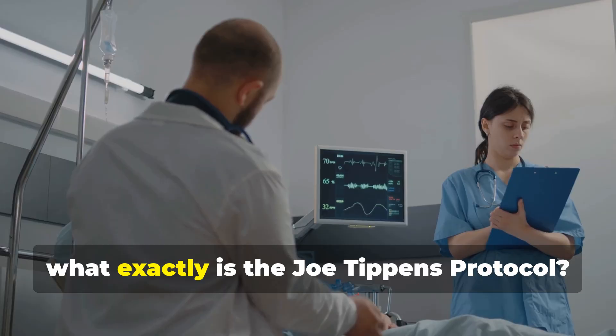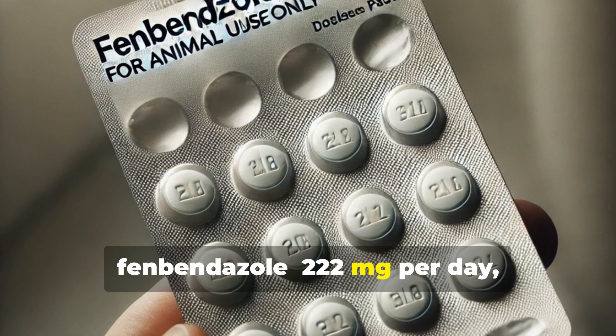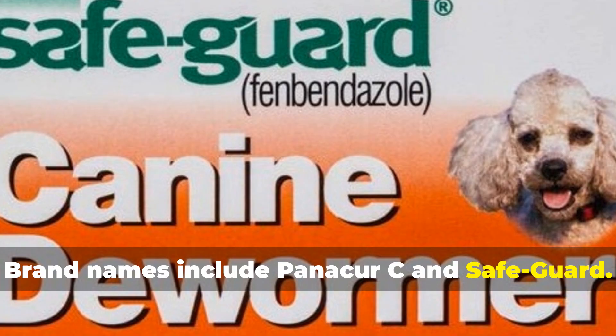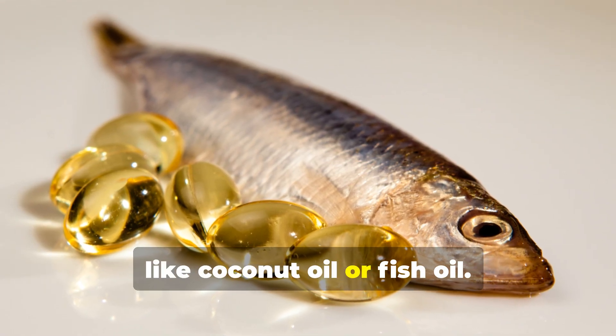So what exactly is the Joe Tippins protocol? Let's break it down. First, fenbendazole — 222 mg per day, taken 3 days on, 4 days off. Brand names include Panacur C and Safeguard. It's best taken with food containing fat, like coconut oil or fish oil.